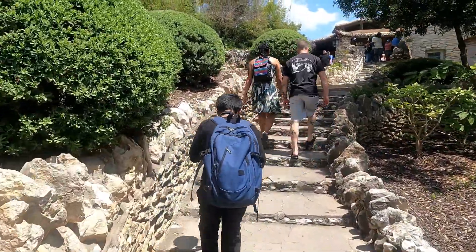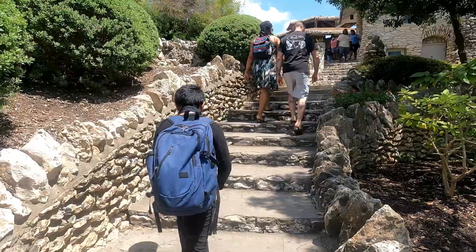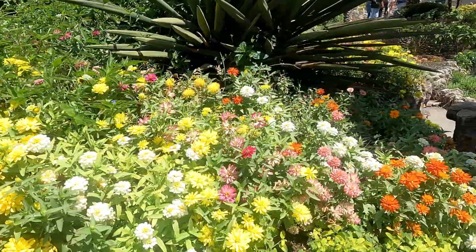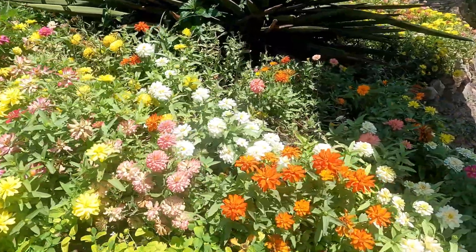This park doesn't require any entrance fees — it's free. I saw a lot of flowers at the entrance of the garden. I think they are wildflowers. These are the flowers I was talking about, friends.